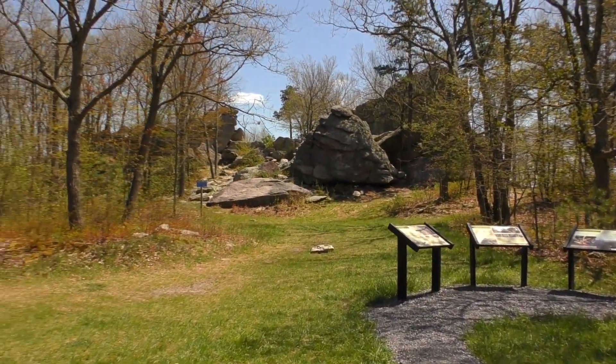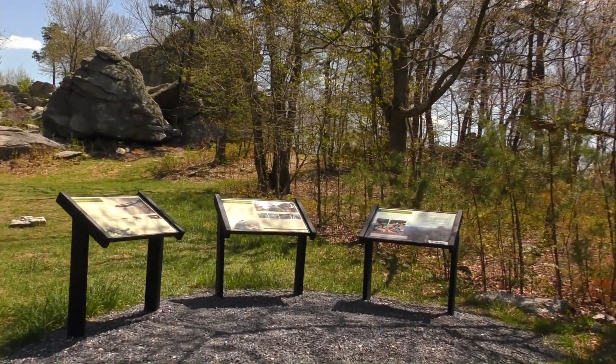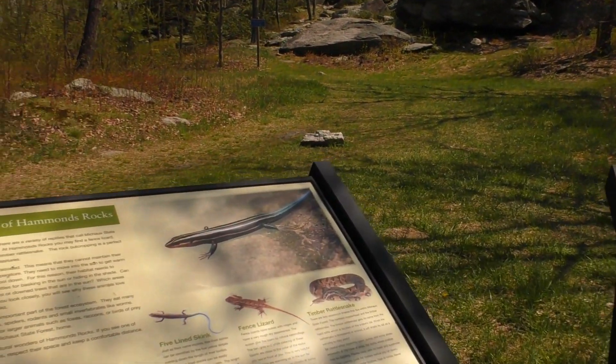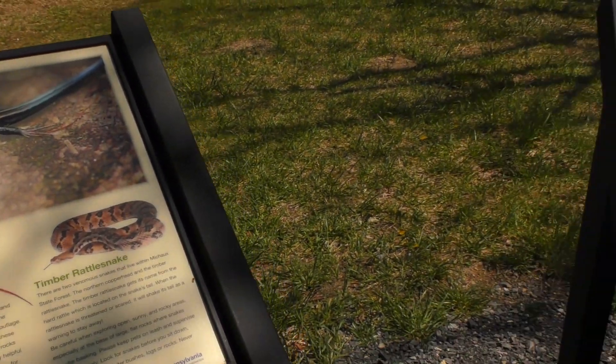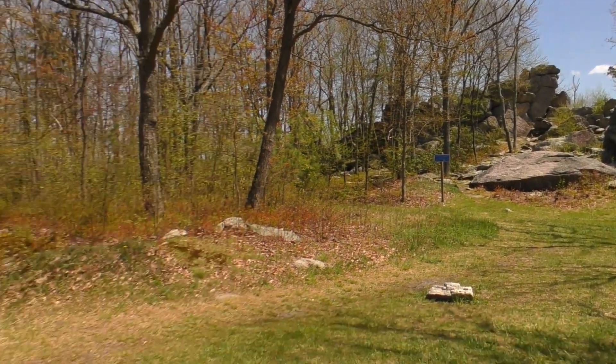That actually looks pretty cool up there, all those rocks. I got some information here — yep, Hammond Rocks. It says reptiles of Hammond Rocks: a bill of skinks up here, fence lizards, rattlesnakes, some other information. So cool. I'm going to get up there in a bit. I'm going to gather a few items of mail I have back in the Jeep. I'm going to find a spot up there to share some mail with you. I hope we do find some lizards, skinks, and some rattlesnakes.